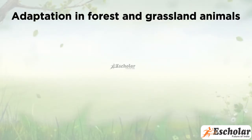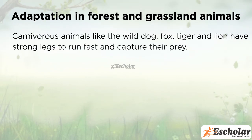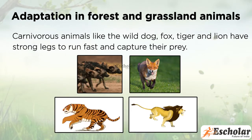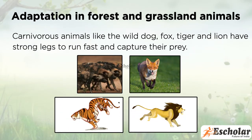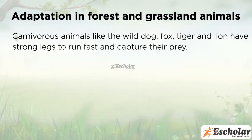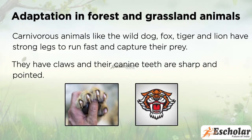Adaptation in Forest and Grassland Animals. Carnivorous animals like wild dog, fox, tiger, and lion have strong legs to run fast and capture their prey. They have claws and their canine teeth are sharp and pointed.